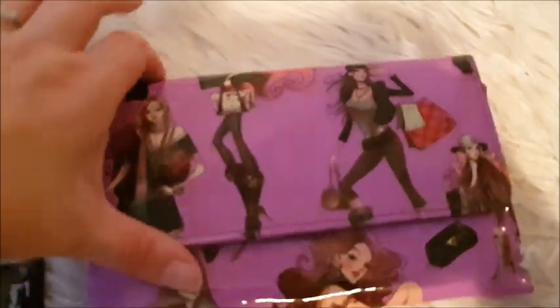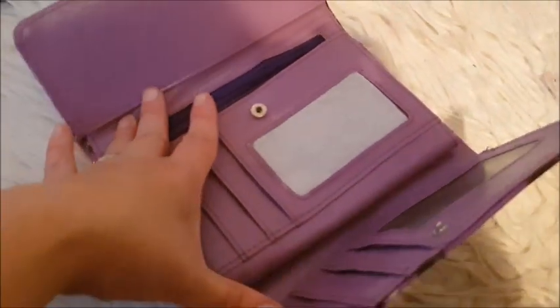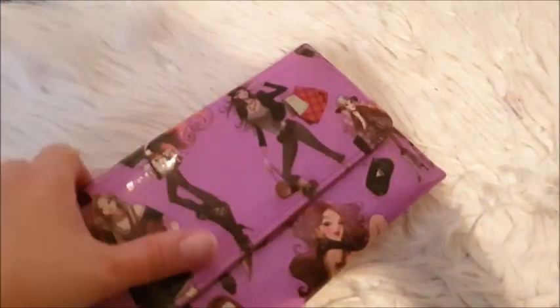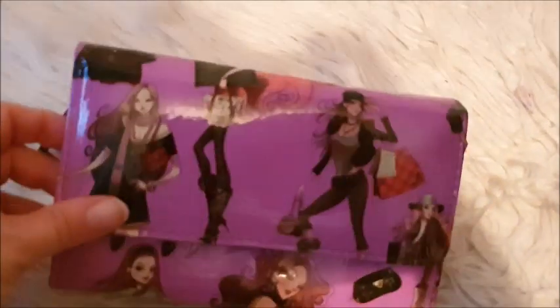This is also new with tags — it is a Thomas Calvey purse. It's purple and it's a big purse. When I open it up you can see it's brand new, never been used. There's a bit for your cards, photographs, coins, notes, etc. The design has these lovely ladies with their shopping bags and bottles of champagne, looking very elegant and trendy.